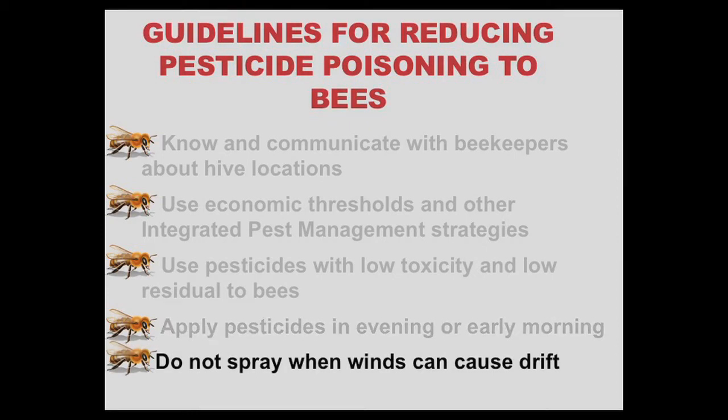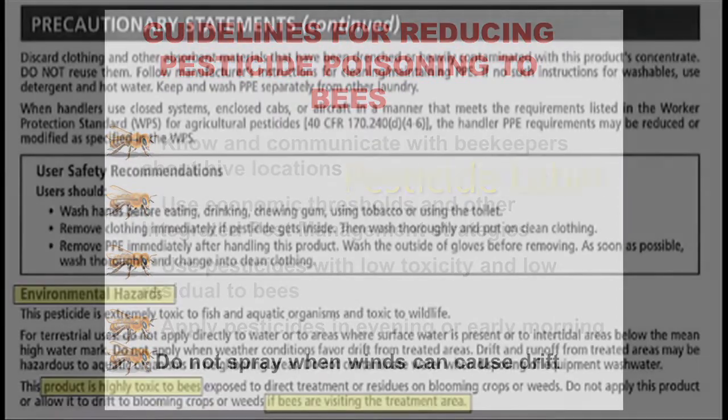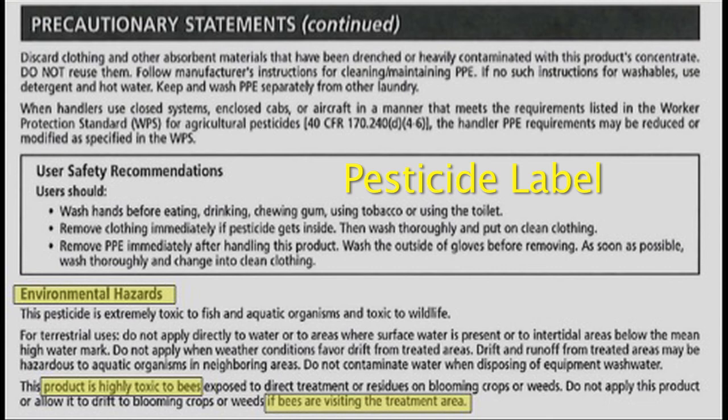Do not spray when winds can cause pesticide drift. Use all pesticides in a manner consistent with the label directions. The environmental hazards section of the label may include specific restrictions that protect bees. Words that describe pesticide restrictions are 'while actively visiting or foraging in a field' and 'visiting or flying through a field.'